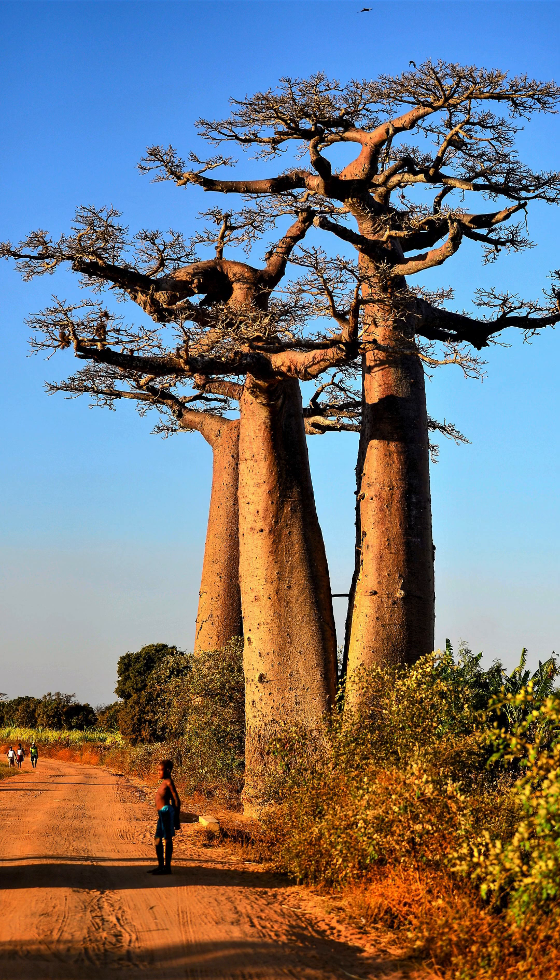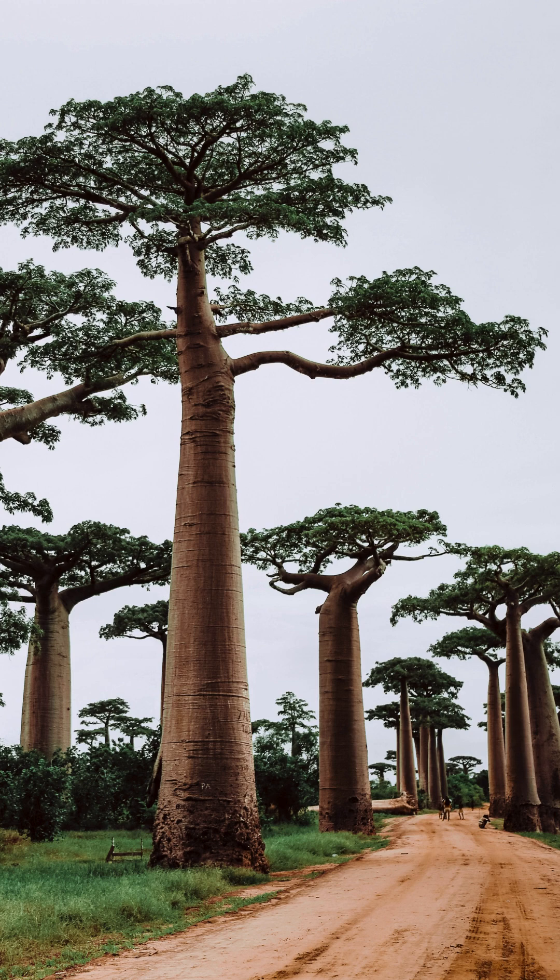The baobab's fruit, leaves, and bark are used for various purposes, including food, medicine, and shelter.